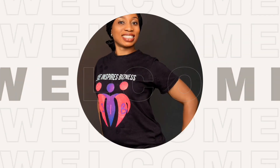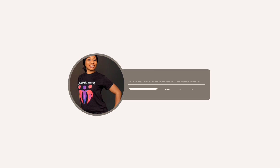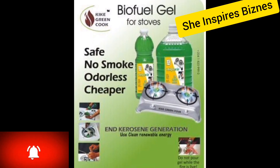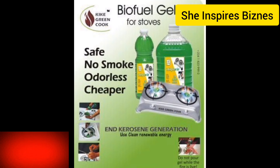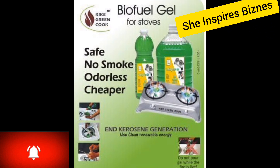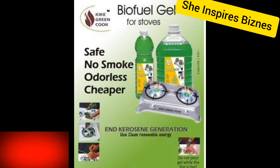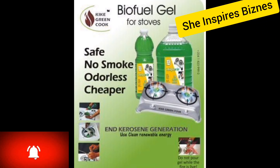Hello beautiful people, it's me again, Winnie. On today's business idea I have something interesting to show you. Take a look at this — this is biofuel gel. You are about to start making over 100,000 naira weekly selling biofuel gel. A kilogram of cooking gas is now 900 naira, and kerosene is expensive too — people are looking for a cheaper option to start cooking and saving money. Biofuel gel to the rescue.